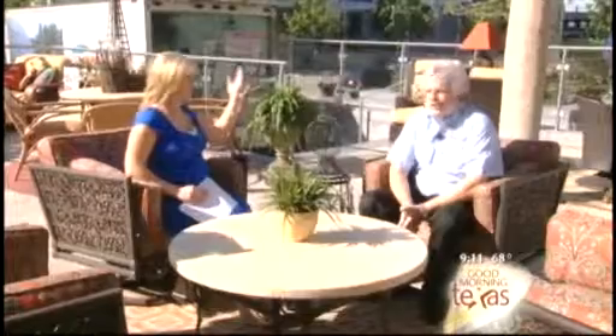Backyard barbecues, pool parties, and impromptu entertaining — this weekend marks the unofficial start of summer, so it's time to create the perfect setting outside. David Schweig of Sunnyland Furniture has lots of ideas, as we can see from our great patio today.